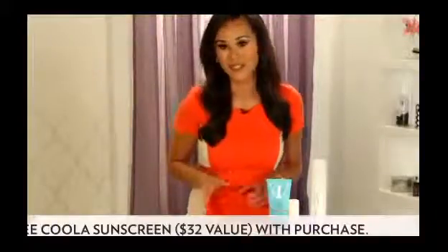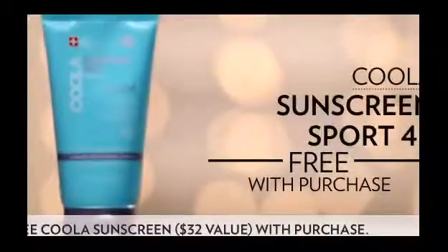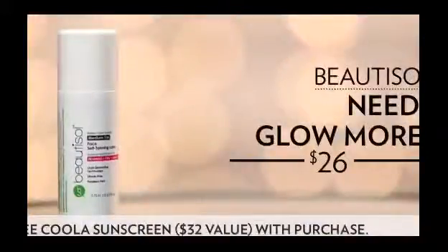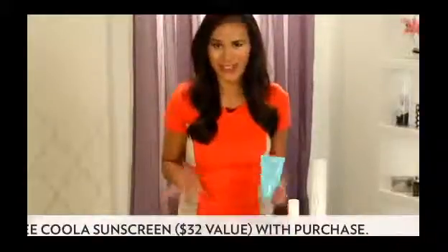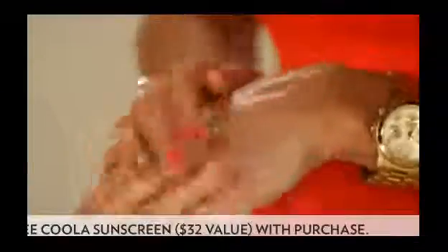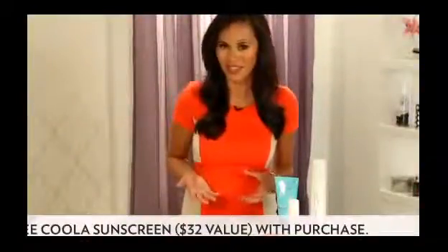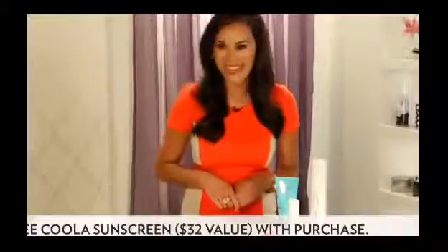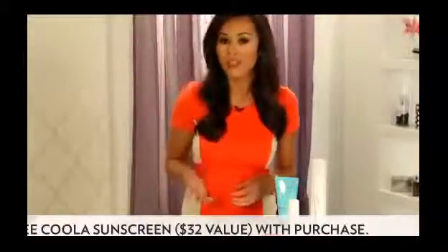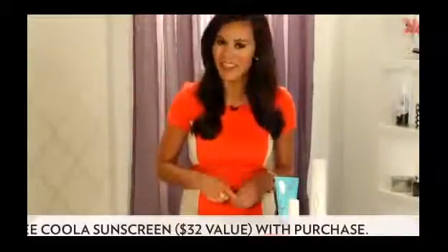I'm so excited about this offer exclusively for our Bella Sugar viewers. Today you can get a free full-size Cooler Sport 45 sunscreen when you purchase an Infinity Sun Glow On The Go or a Beautisol's Need I Glow More product. This is valued at $32. This sunscreen offers super-lasting sun protection and it's made with organic extracts, so it nourishes your skin while also warding off harmful UVA and UVB rays. Just apply it before you leave the house and you're ready for any day outdoors. Be sure to click on the product links to take advantage of this exclusive offer or go to dermstore.com/facetan. It's only available for a limited time, so be sure and check it out.